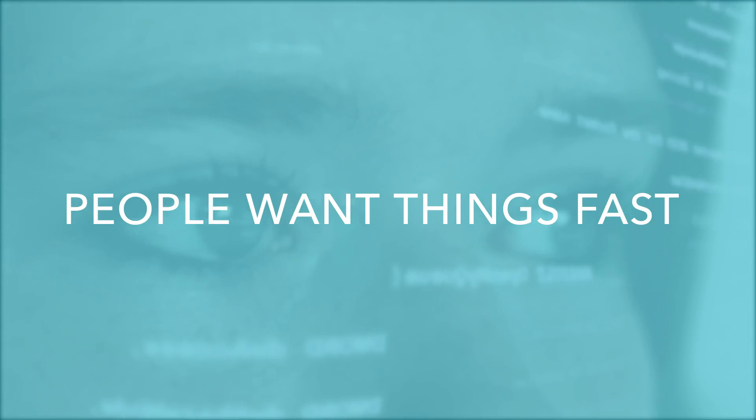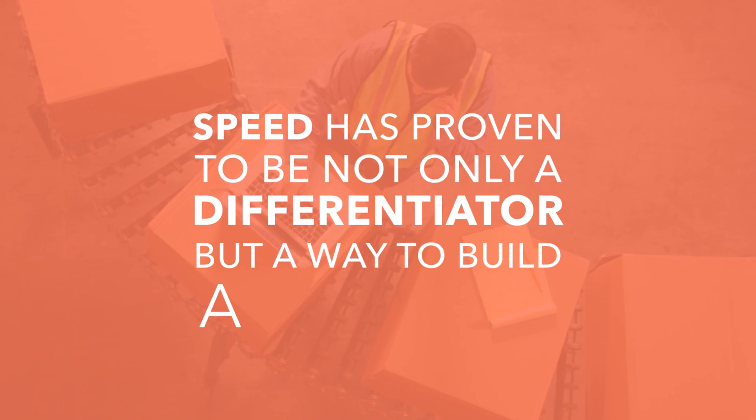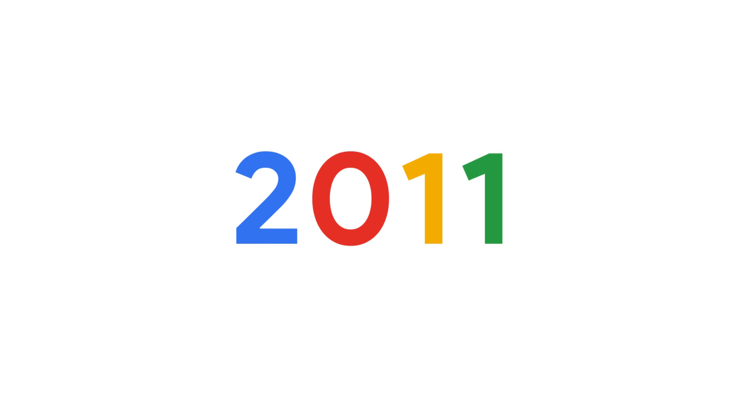People want things fast. Speed has proven to be not only a differentiator, but a way to build a business. Google gets this, and since 2010, speed has been a factor in its ranking algorithm.